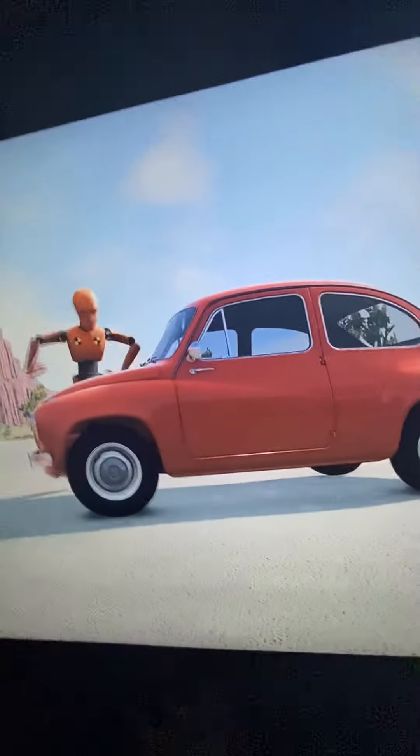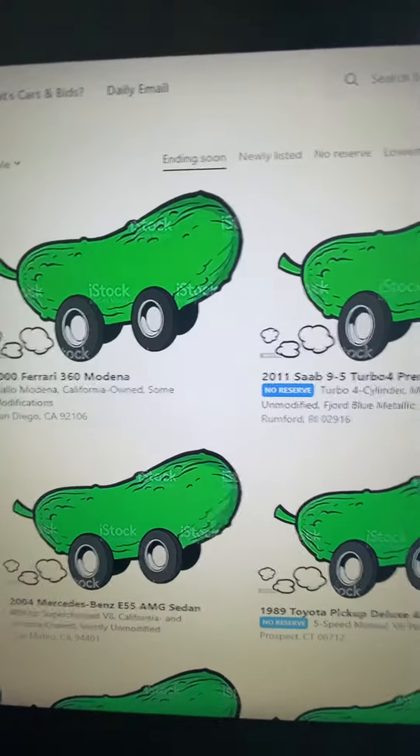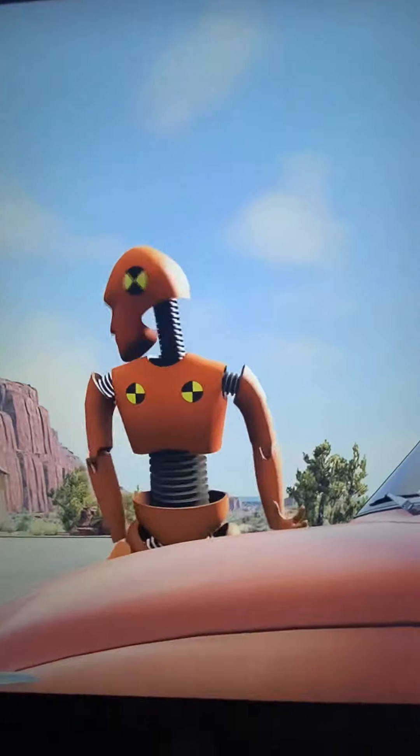Before I get started, be sure to check out cars.com. So let's talk Pacifica.